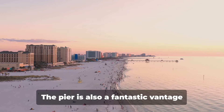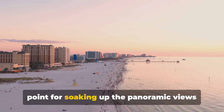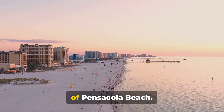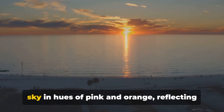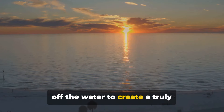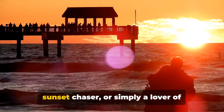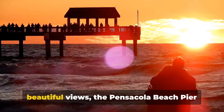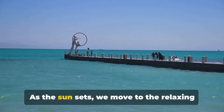But it's not all about the fish. The pier is also a fantastic vantage point for soaking up the panoramic views of Pensacola Beach. The sun setting over the Gulf paints the sky in hues of pink and orange, reflecting off the water to create a truly mesmerizing spectacle. So whether you're a fishing enthusiast, a sunset chaser or simply a lover of beautiful views, the Pensacola Beach Pier has something for you.